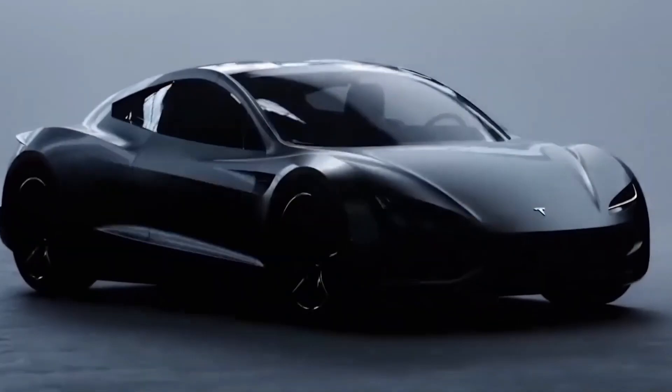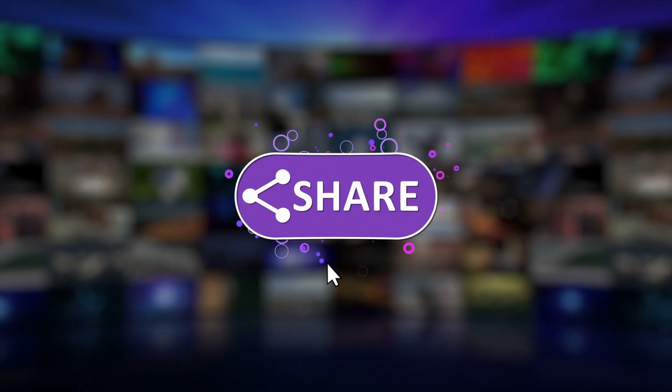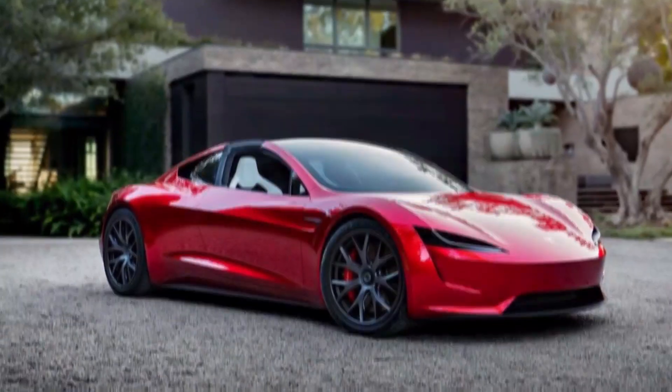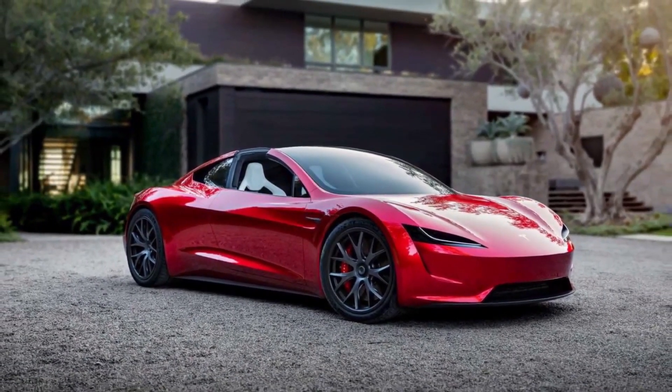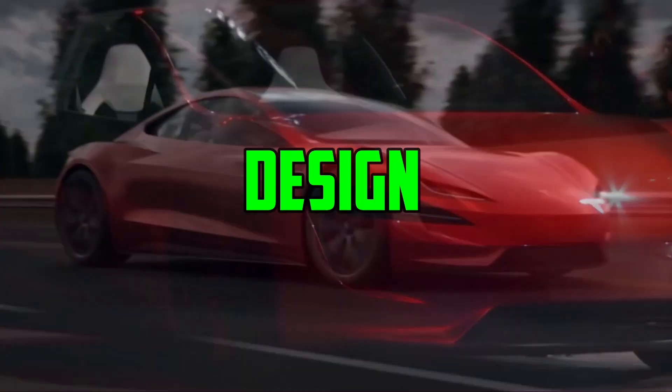Before starting the video, please like, subscribe, and turn on notifications for future updates. This video will explore the features and benefits of the 2023 Tesla Roadster, including its design, performance, and technological advancements.